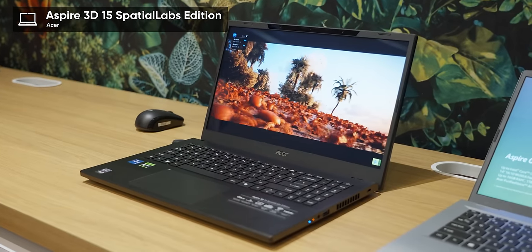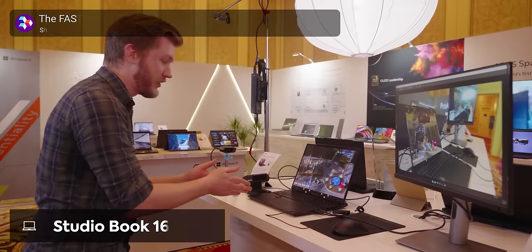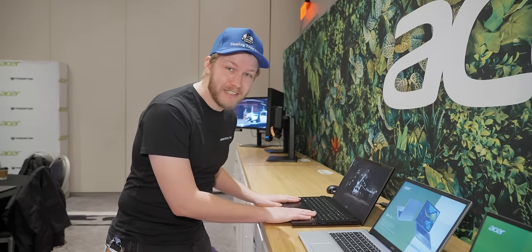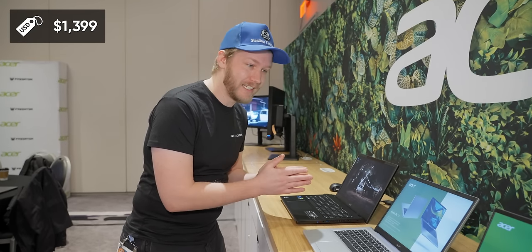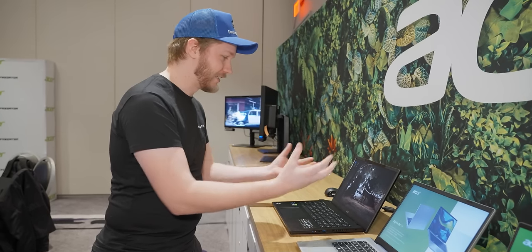This is the Aspire 3D15 SpatialLabs Edition. We did see SpatialLabs stuff last year, but it had a couple of problems. The main one being, even if you wanted it, the laptop started at like four grand — you probably were not going to be getting it. Well, now this thing starts at $1,399 and the amount it has improved over last year is incredible.